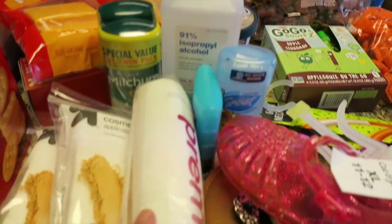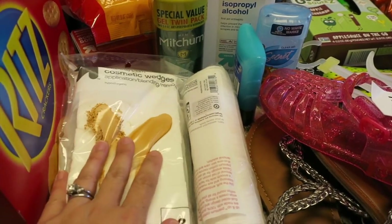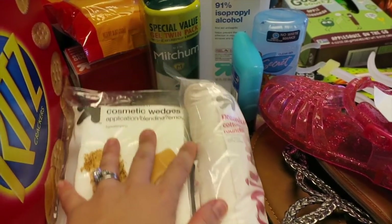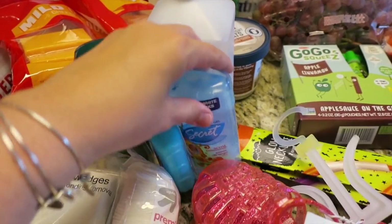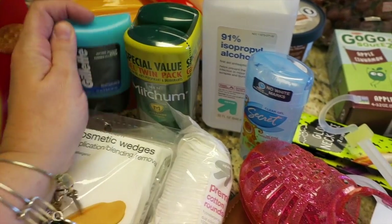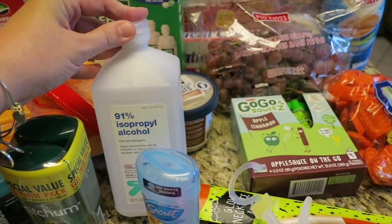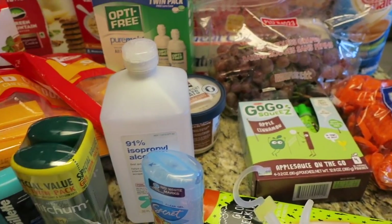For household stuff I got some cosmetic wedges — that's what I use to apply my moisturizer morning and night — and some cotton rounds for my toner. I got deodorant for my husband and for me. We do seem to use more deodorant down here, just as a side note. I also got aftershave gel for him and some rubbing alcohol, which I use to clean my makeup brushes.